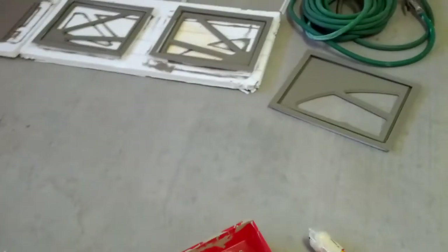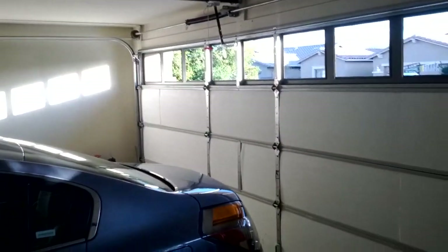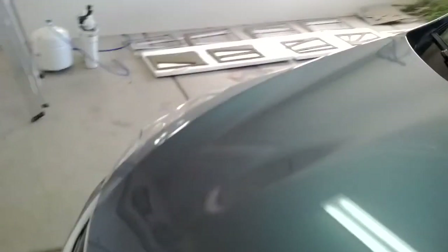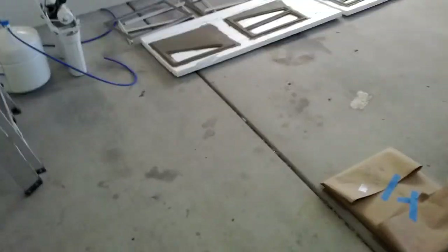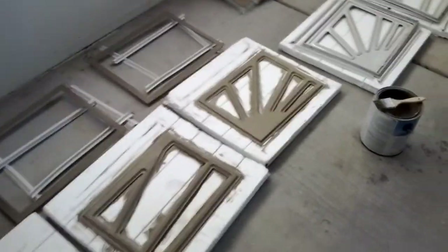Here's dad's project for the day. There are all the windows that are going to go back up into the garage windows. You can see the garage. There's the car I rented. Here's more windows. I've got four of these left to paint and the garage is all painted.